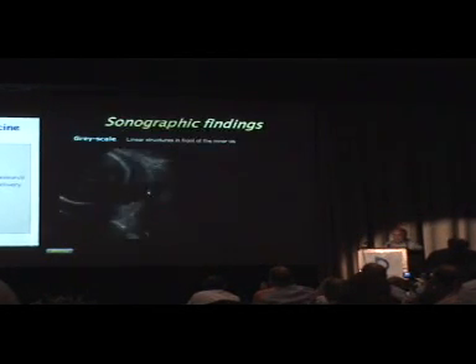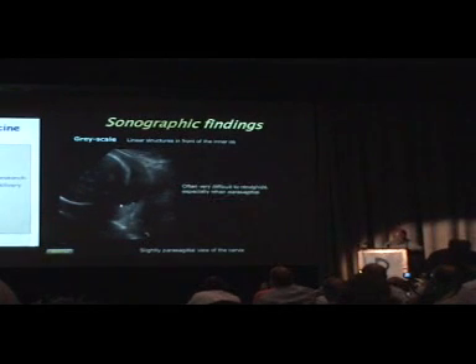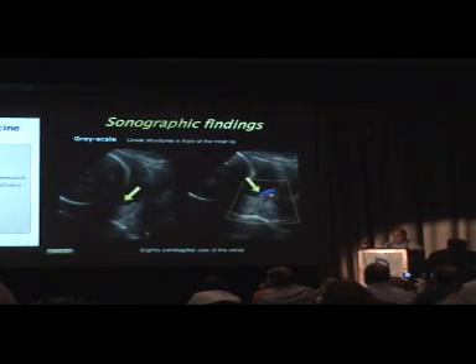On grayscale, what you see from time to time are those little echoes in front of the cervix. This is an off-axis, off-section view because they're not necessarily in front of the length of the endocervical canal — they may be on the side of it. Those are a bit harder and trickier to recognize. This is a very difficult diagnosis to make on grayscale alone because you may over-call or under-call, but when you put a flash of color, the diagnosis becomes absolutely obvious and unquestionable.